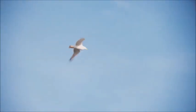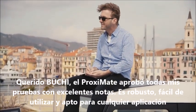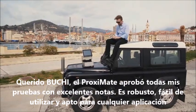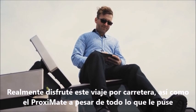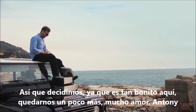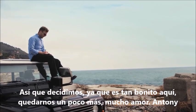Dear Fuji, the Proximate has passed all my tests with flying colours. It really is robust, easy to use, and fit for any application. I've really enjoyed this road trip, and so has the Proximate, despite everything I've put it through. So we've decided, since it's so nice down here, that we're going to stay a little longer. Lots of love, Anthony.